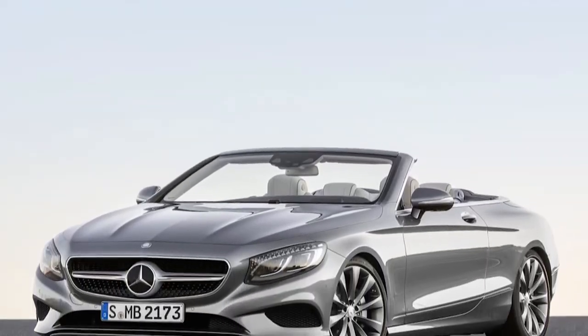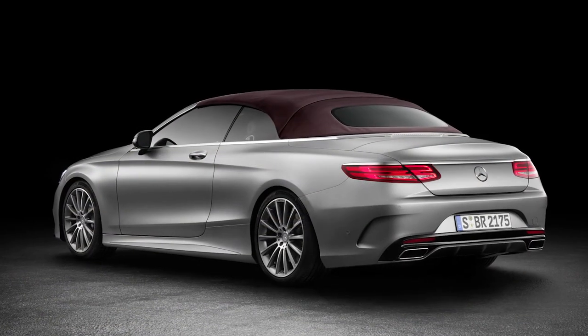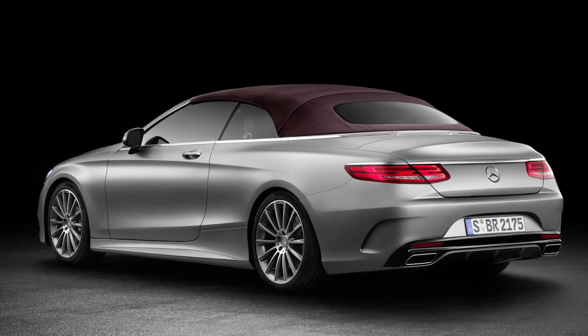This is Mercedes' largest open-top car, an absolute miracle of open-air engineering, and it cuts quite the swath, whether you drive it to the yacht club, the country club, or just about anywhere, except around town, as we'll learn. Let's go for a run in the 2017 S-550 Cabriolet and check the tech.